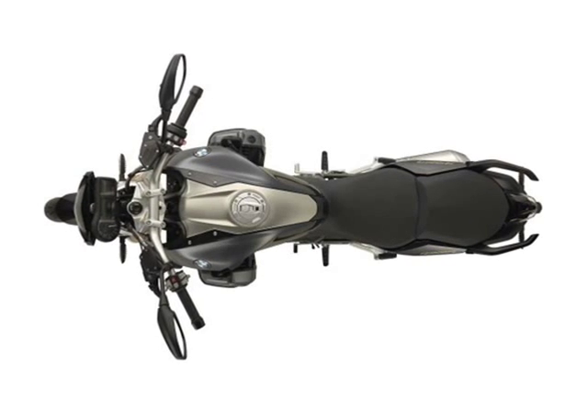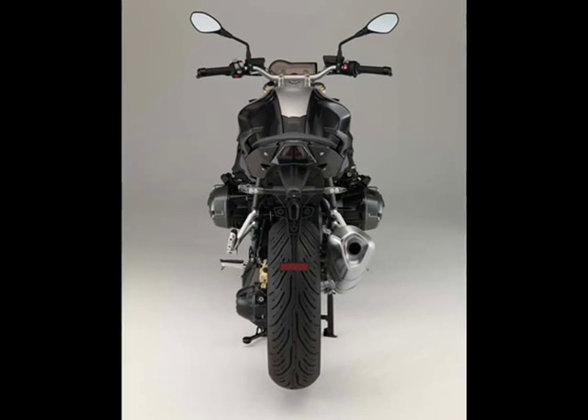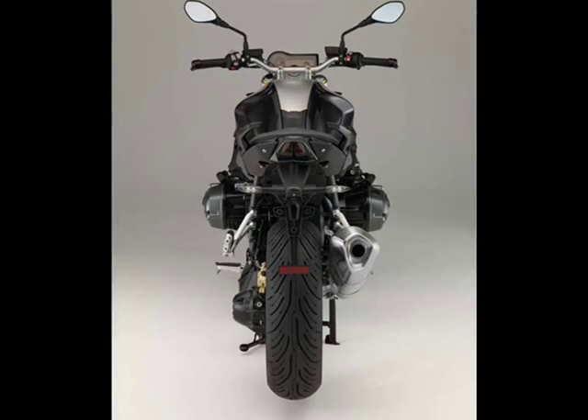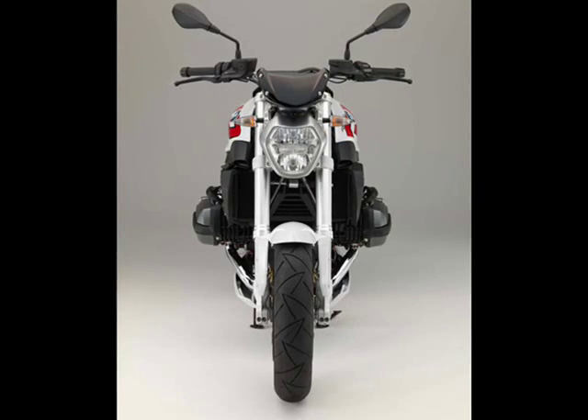Available for display with the standard R1200R onboard computer are: total mileage, trip 1 and 2, fuel range, ambient temperature, engine temperature, average fuel consumption, and average speed.